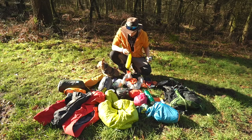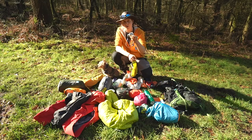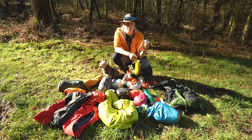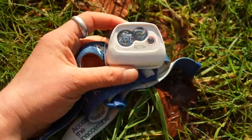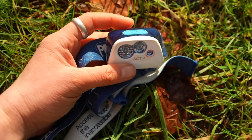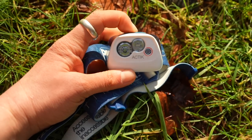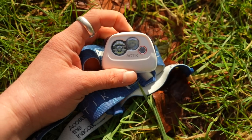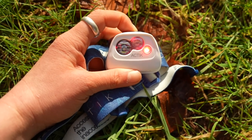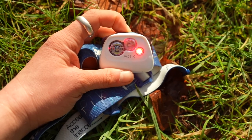Perhaps most relevant in my dry bag: a head torch. You're going to be out when it's dark and you need to see. I use the Petzl Actik, which has three strong brightness settings, a red light for night vision, and an SOS safety feature. You can also use a rechargeable battery with it, which helps reduce battery waste.